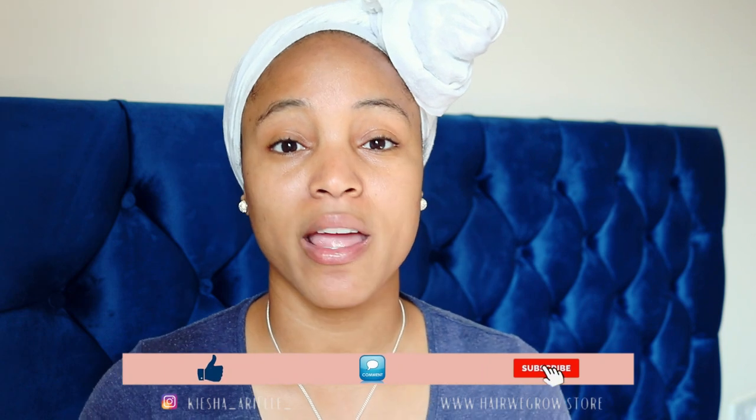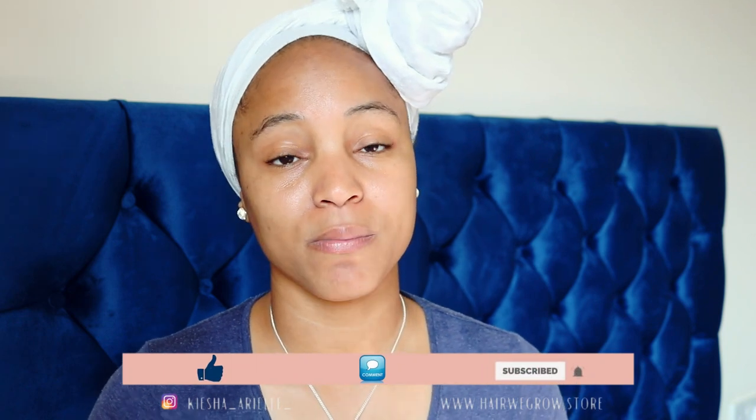What's good guys? It's your girl Keisha Ariel and welcome back to my channel. In today's video I am going to be giving you a quick update regarding my DIY hair growth mask which I shared with you guys about a couple months ago, and I'll definitely go ahead and link the video above for you to check out.